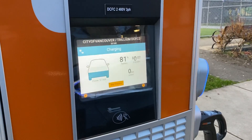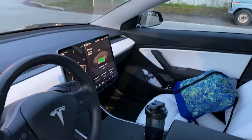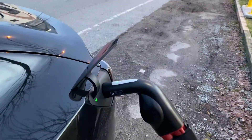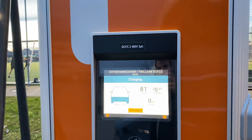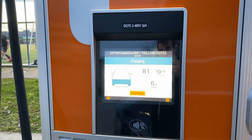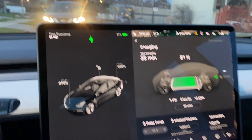Wow, so it's actually working — that's pretty cool. It's charging, battery level at 81%, and it shows it's charging inside. I'm quite impressed. I've heard that it didn't work in Canada, but at this Trillium 50 kilowatt charger, it is working. It's only getting five kilowatts right now, but the battery charge percent is at 81%, so that's not too bad.